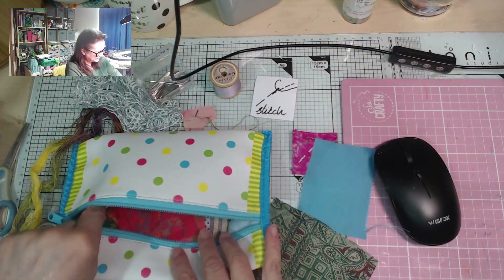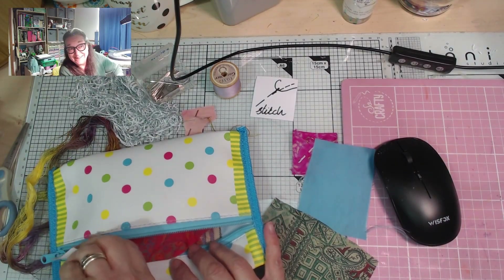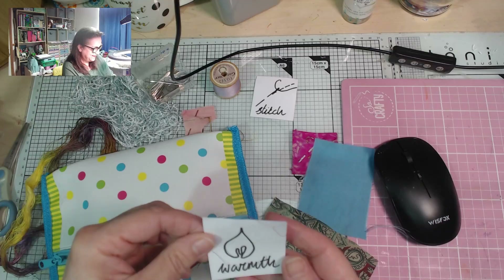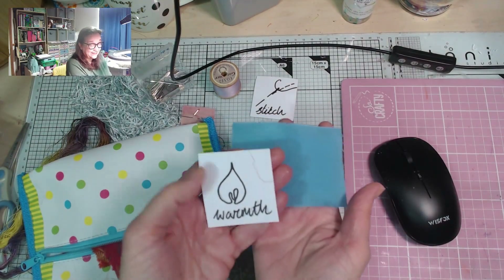And now I need to pull one of the little pieces of paper. What was it going to be? Warmth. That's interesting, isn't it? Because it's quite a cool colour — warmth.